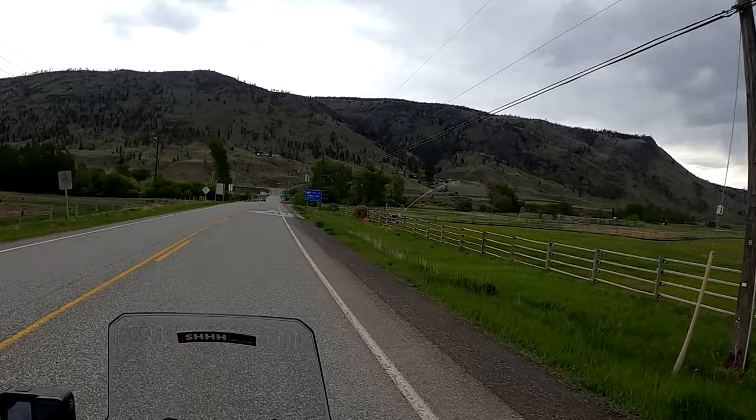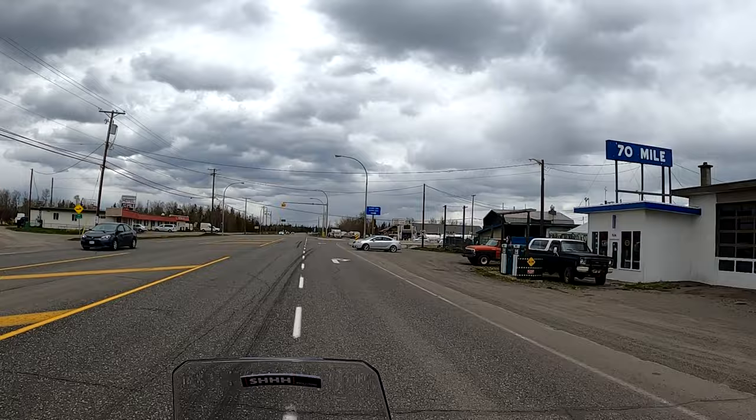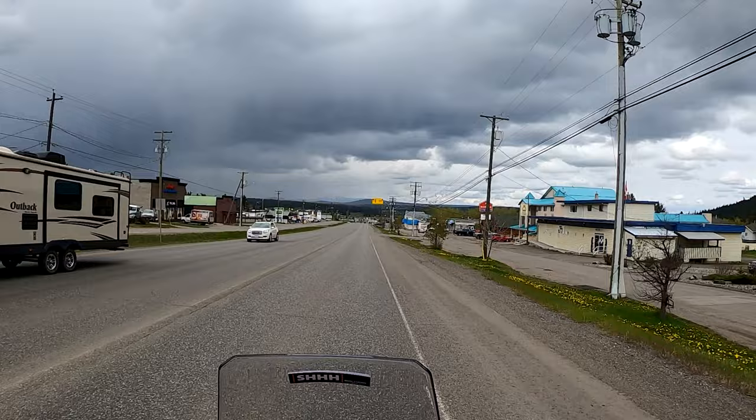Now it's time to get on Highway 97 North, and north we go. Welcome to 70 Mile House. Welcome to 100 Mile House, British Columbia. Right behind us is the world's largest pair of cross-country skis.